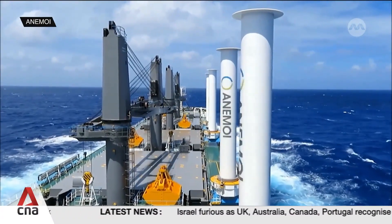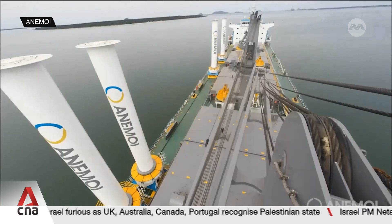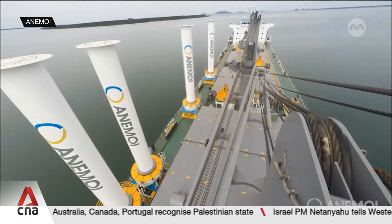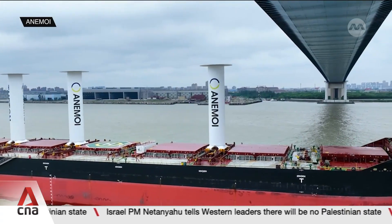It might not look like it, but each one of these spinning columns is a sail. Put one on the deck of a ship, and if the wind's coming from the right direction, you spin the column, which catches the wind, pulling the ship along.